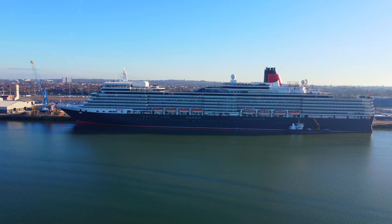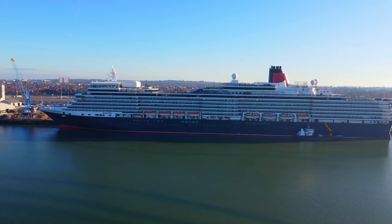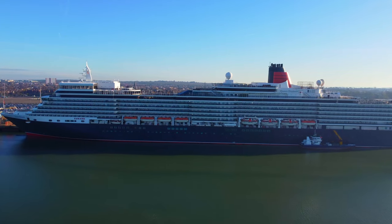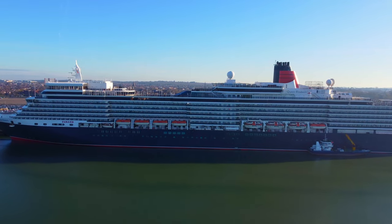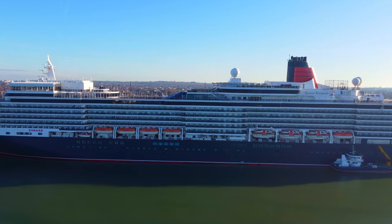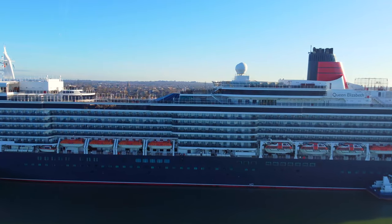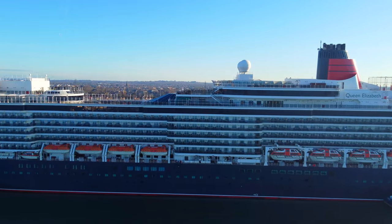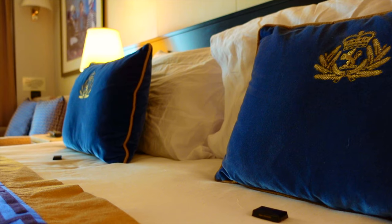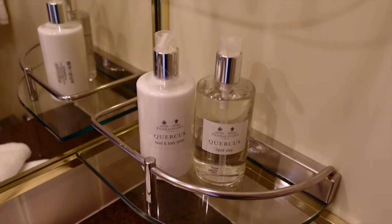Overall, we were pretty happy with the Britannia balcony stateroom on board Queen Elizabeth and we'd certainly stay in one again. However, we wouldn't stay in cabin 5188 or any other cabins located aft on this ship. The vibrations generated from the propellers are very noticeable on Queen Elizabeth — items left on desks and bedside units will shake and earplugs may be the only way to secure a good night's sleep. With the exception of the balcony, the cabin was in immaculate condition and was kept extremely clean throughout our cruise. Cabins are nicely appointed, elegantly decorated, and the sparkling wine and Penhaligon's toiletries are a nice touch.